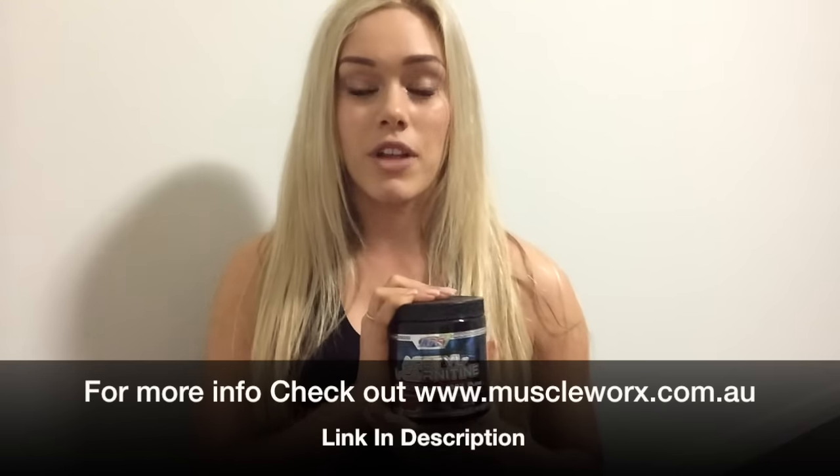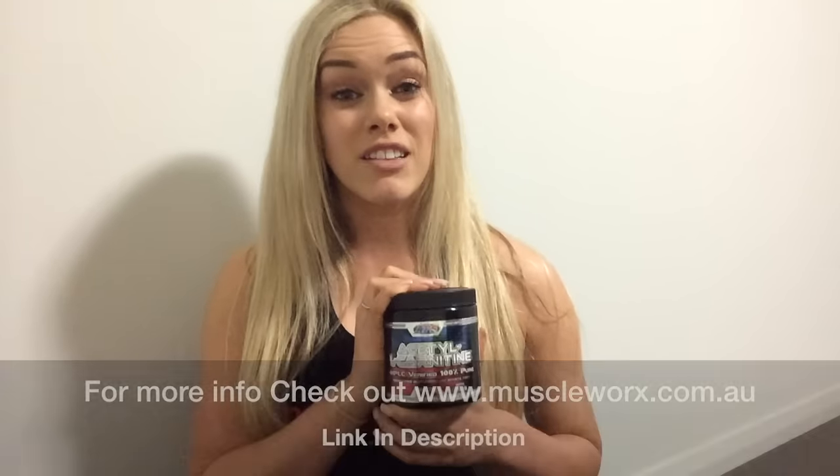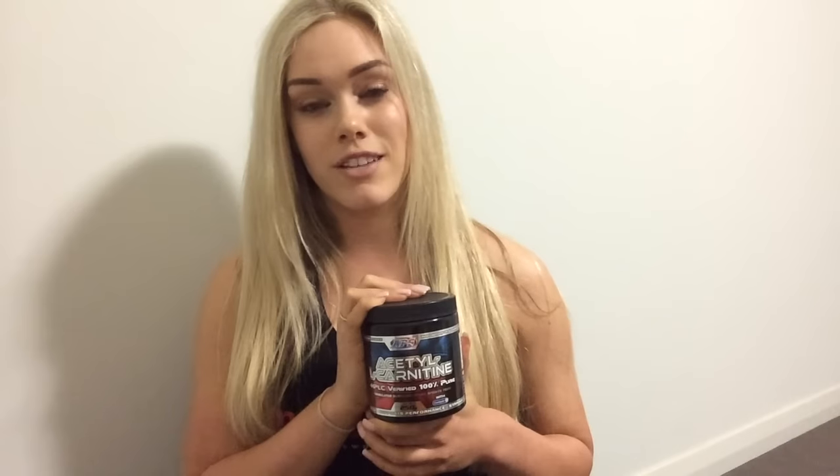Fantastic product. It is available at muscleworks.com.au and in every MuscleWorks Australia store. There are plenty of other team products in store as well — this just happens to be one that I really like. So add Acetyl L-Carnitine into your stack and it'll help you get ready for summer. Get on it. Bye.